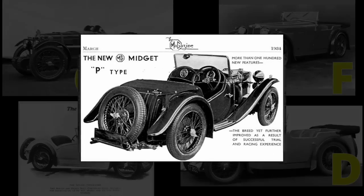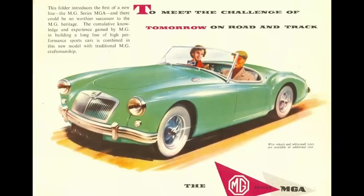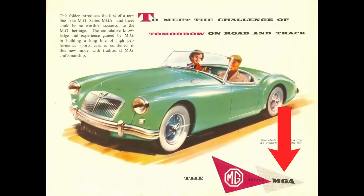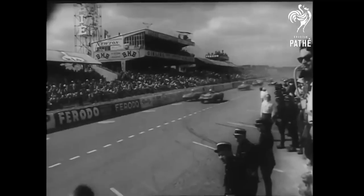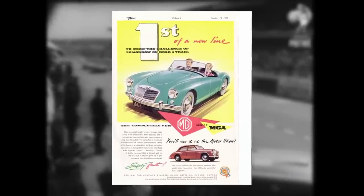MG was so proud of this car that they actually started back at the beginning again. Before the war, they'd gone all the way to P — the MG P-type. And then after the war, they started right back at the beginning of the alphabet. The MG A. They actually called it the A. A new birth. The public saw for the first time a new and remarkable product of the MG stable — the prototype of the car which was soon to become world famous as the MGA.